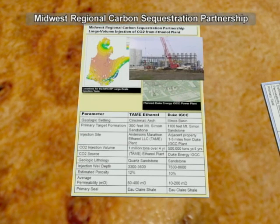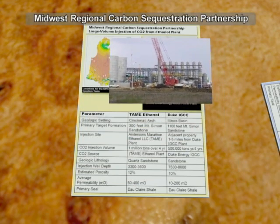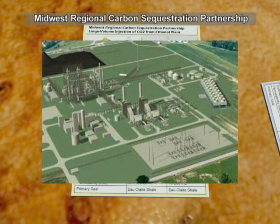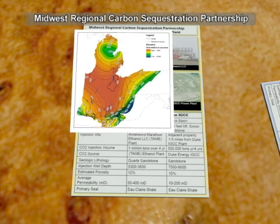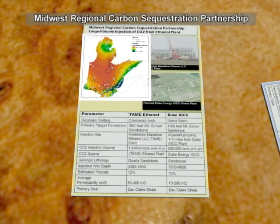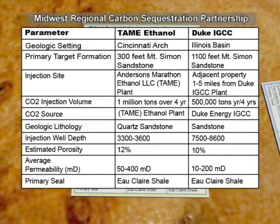The Midwest Regional Carbon Sequestration Partnership will conduct detailed characterization of a primary site located near an ethanol plant in Ohio, and at an alternate site located near a planned integrated gasification combined cycle plant in Indiana. Both sites are saline formations within the extensive Mount Simon Sandstone formation. The partnership plans to inject a total of 1 to 2 million tons of CO2 during a four-year period.